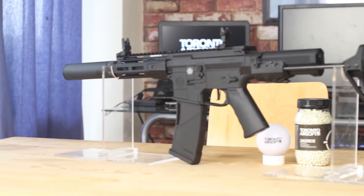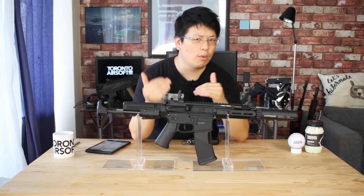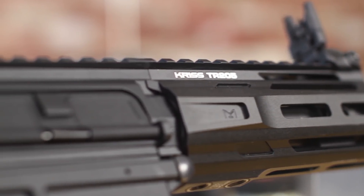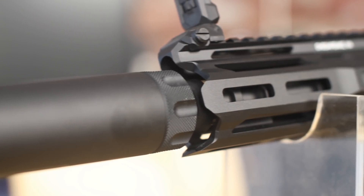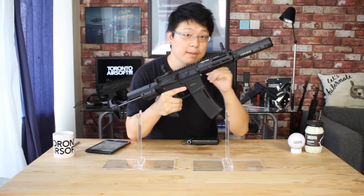This new revision is more of a facelift for the PDW and as far as I'm aware the internals are more or less unchanged, but there are still a few nice improvements worth talking about. The new Defiance TR205 M-Lock rail follows the same design language as the recent SPR and CRB M-Lock, and I think it looks pretty sharp with a more aggressive looking front end and cutouts compared to the outgoing key mod version.